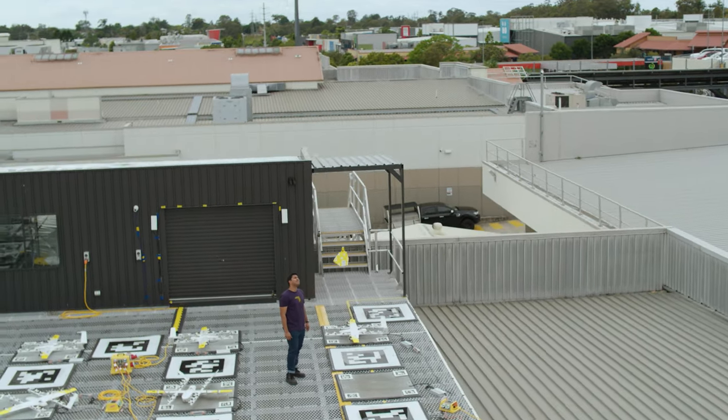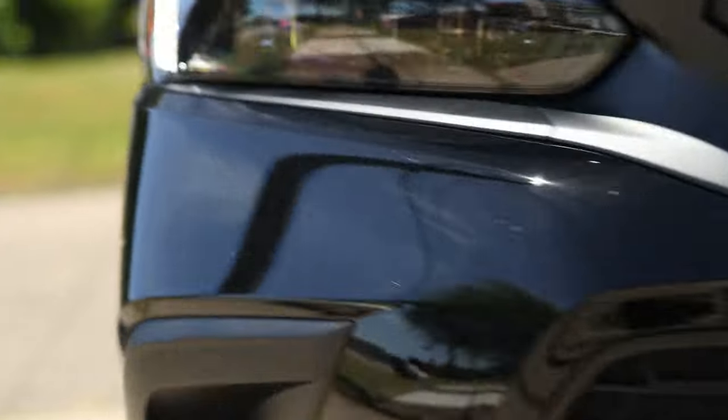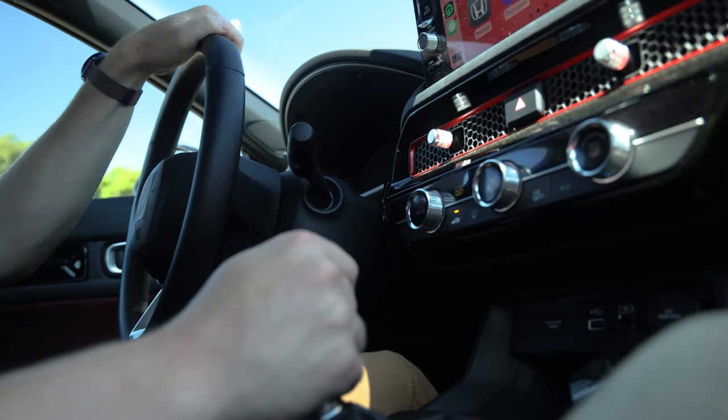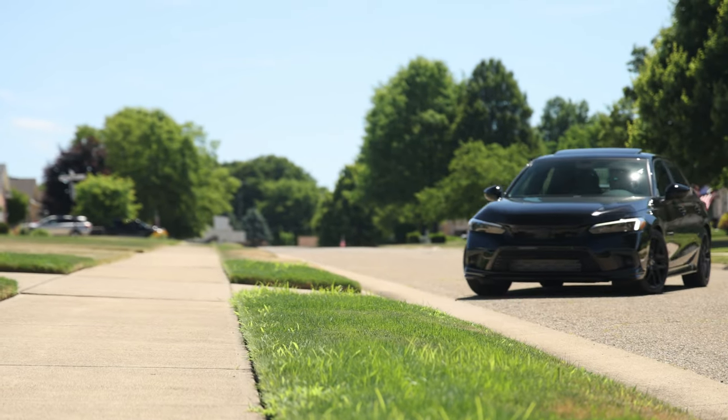If you order a burrito on your phone right now, what happens is the merchant starts preparing the burrito. A 2,000 pound box of metal driven by a human driver gets summoned from across town, comes to that merchant in not the most optimal way. They go through a series of streets and a bunch of turns and stuff like that. They pick it up and then that 2,000 pound box of metal and people drives to your house and drops it off.